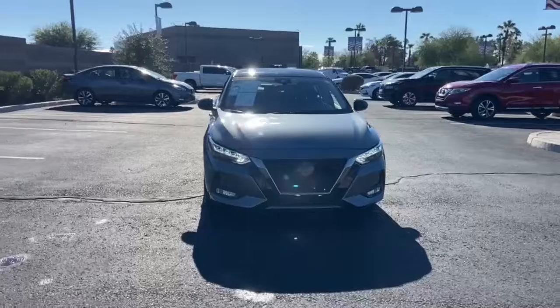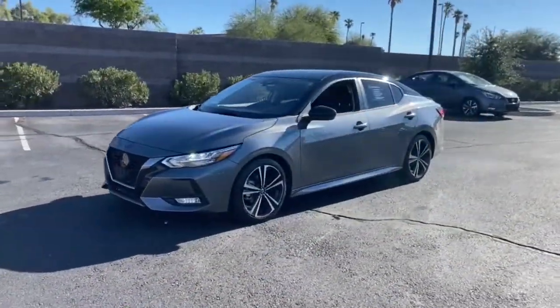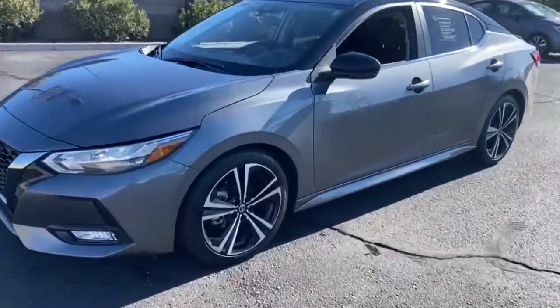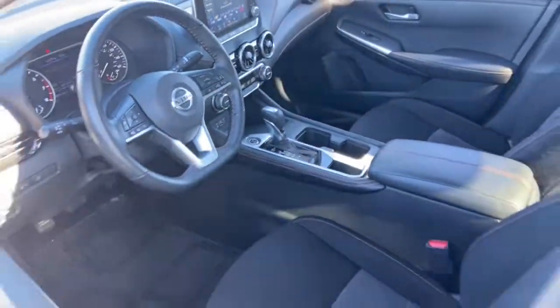Keyless entry, backup camera, keyless start, satellite radio, heated mirrors, adaptive cruise control, lane-keeping assist, remote engine start, fog lamps, multi-zone AC.